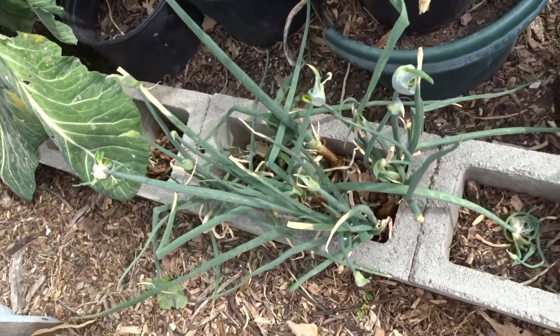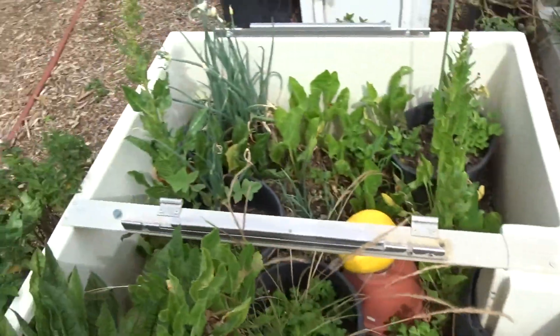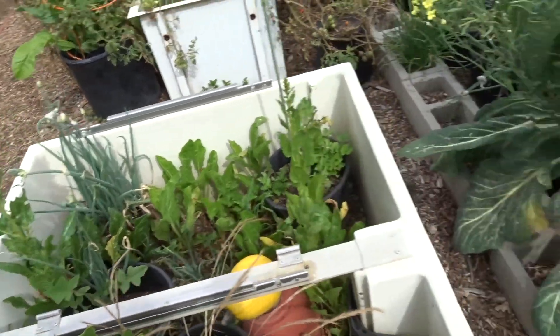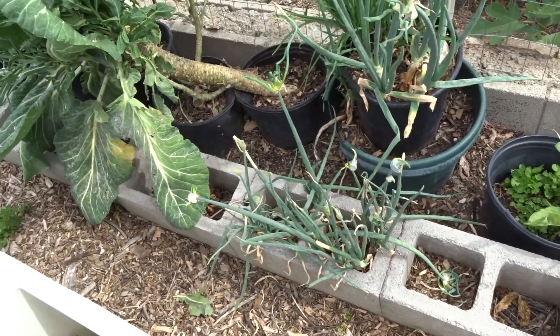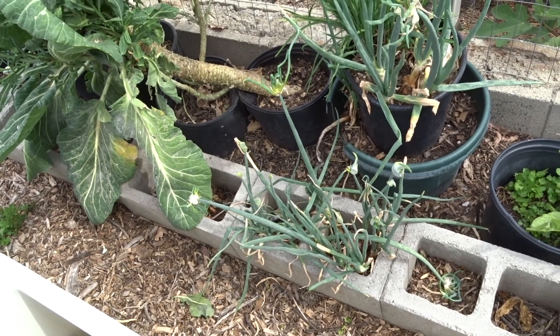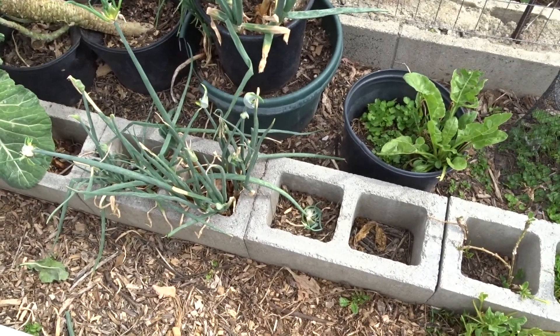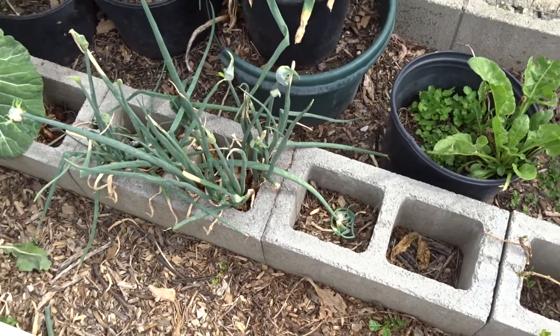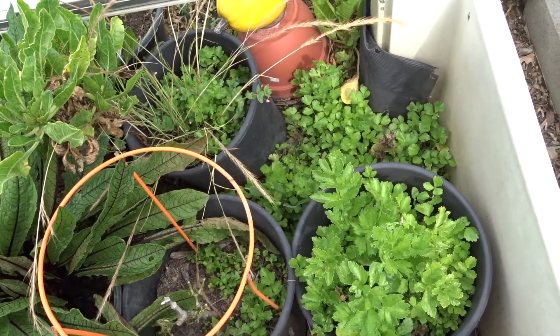Right now I don't have time, so I'm letting it do its own thing and I'll come through later. But I've got them everywhere — they came up all over the yard. They're so cool and they taste so much better than the green onions you buy at the store.